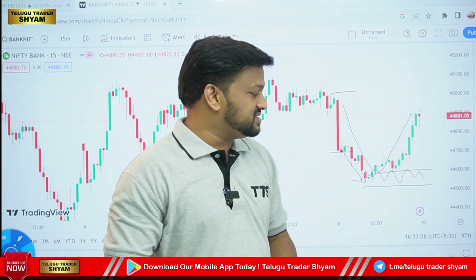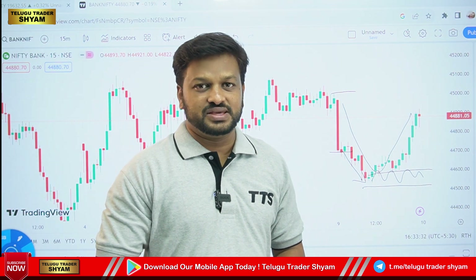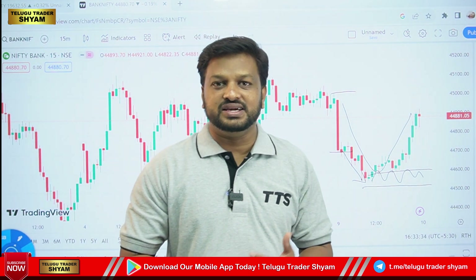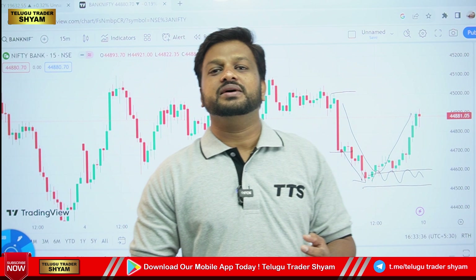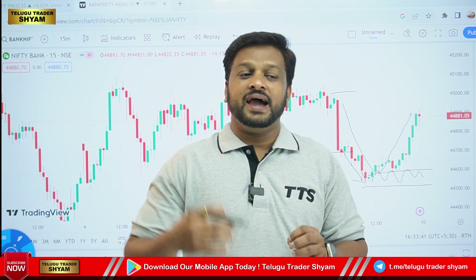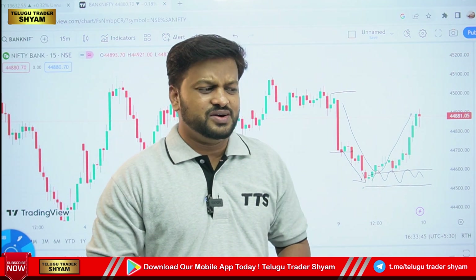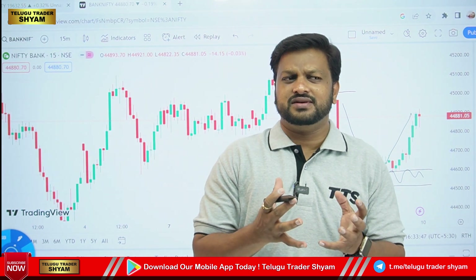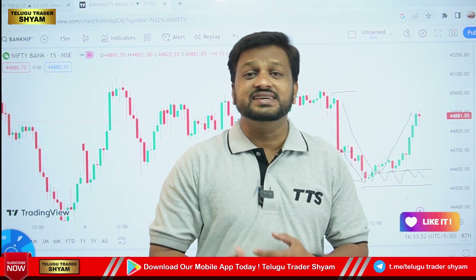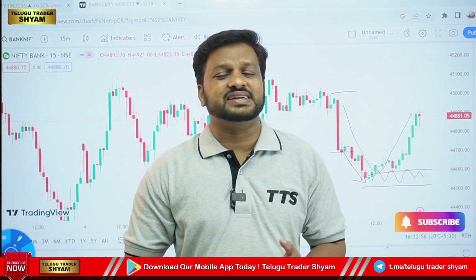Bank Nifty has expired and we are going to do a lot of interesting things. We plan to open flat, we will buy at a level, and we will observe the no-trading zone. We may also see a gap down. Let's see what we have in our trading plan.